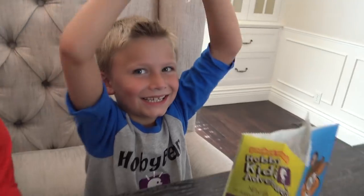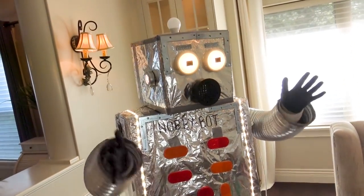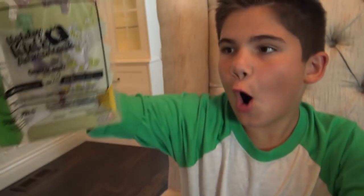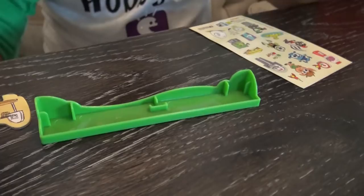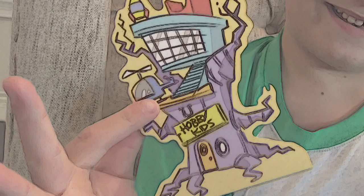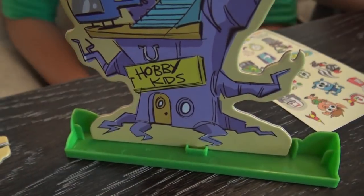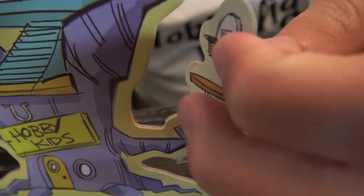Star Pal Meals now come with four new Hobby Kids Adventure toys to collect, with Hobby Bear, Hobby Pig, and Hobby Frog! I got the Hobby Treehouse! This is the base, and this is our Hobby Treehouse. This goes in the base. Look, it even has our Hobby Helicopter!